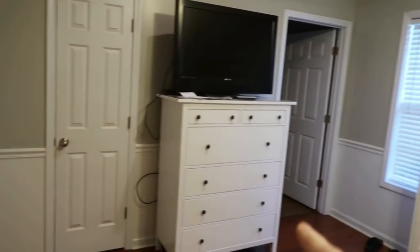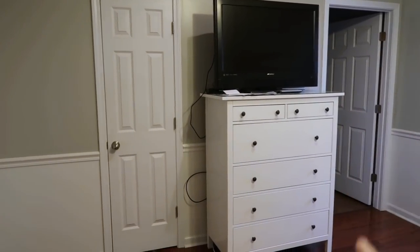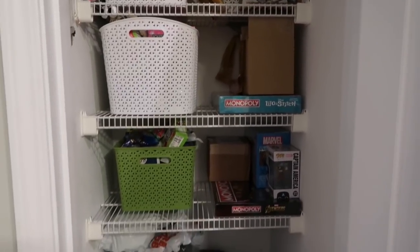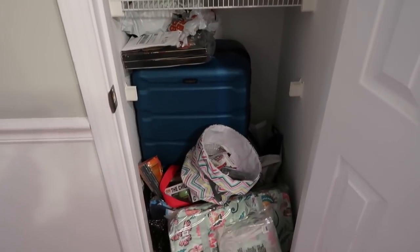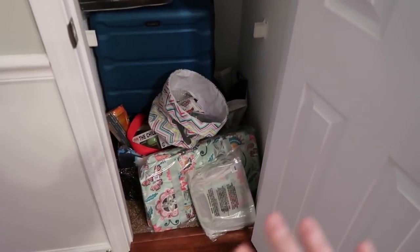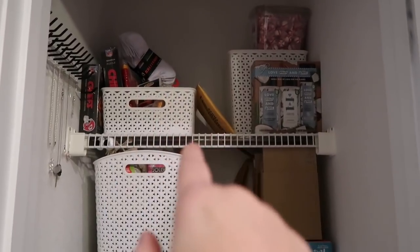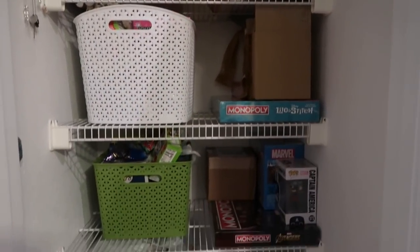Let me give you a look at the gift closet. Now that the Christmas gifts are out, it looks pretty organized. So that is the door to the bedroom, this is where I have been standing, and this is the gift closet — that is the bathroom over here. This is where all of the gifts throughout the year are saved. I've got birthday presents in here already, Valentine's presents in here.